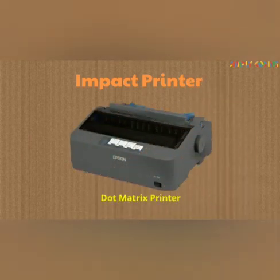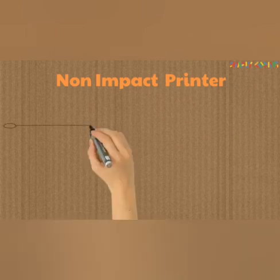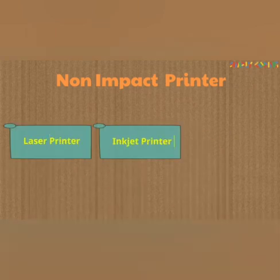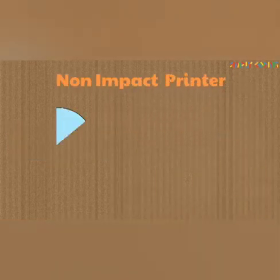An impact printer is the dot matrix printer. Non-impact printers include laser printer, inkjet printer, and thermal printer — there are three types of non-impact printers. Non-impact printers are faster, cost effective, and provide better quality.